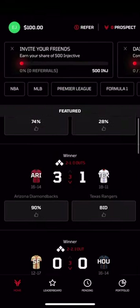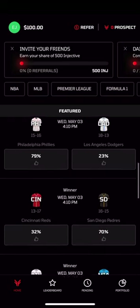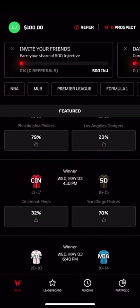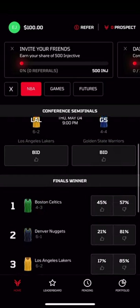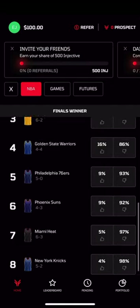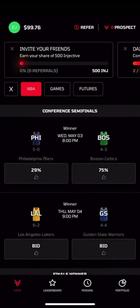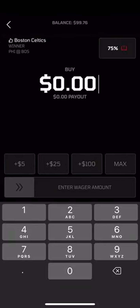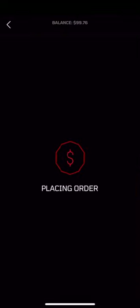Frontrunner provides a completely different experience when it comes to sports betting. Odds are displayed as implied probabilities, simplifying the experience for newcomers and making odds comparison intuitive. When an outcome to a bet is determined, the odds go to 100% for winning positions and 0% for losing positions. All bets are made directly with other users through an order book, eliminating the house, and more importantly, the house edge.